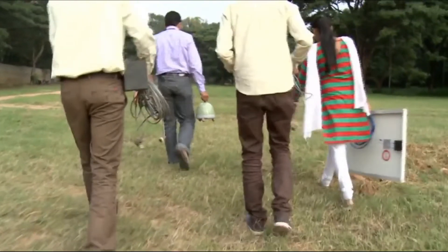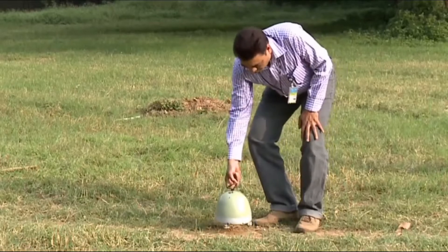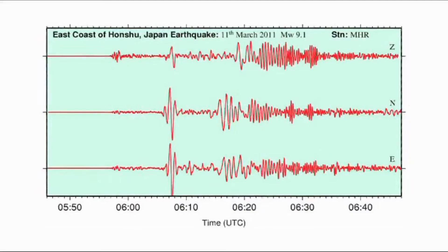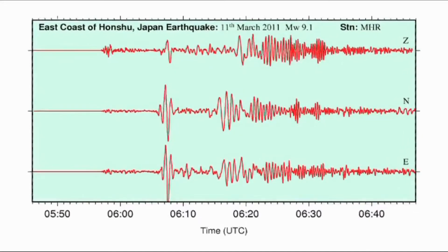The scientists here have set up broadband seismometers at strategic locations across India and constantly monitor the data being collected.